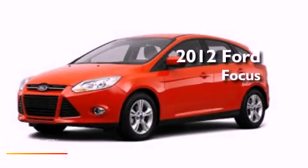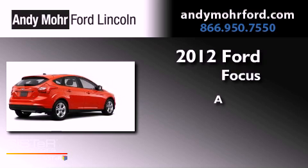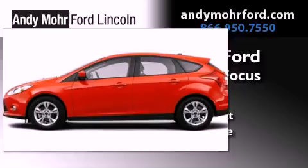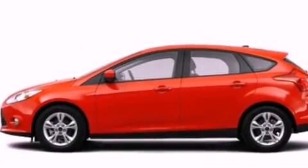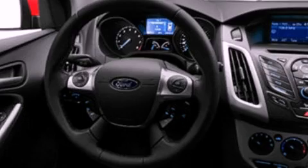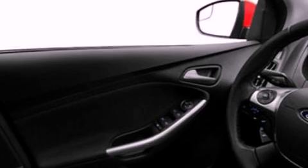This is a brand new 2012 Ford Focus. Its top features include a multi-link rear suspension, speed-sensitive volume controls, and a tire pressure monitoring system. The following features are also included: